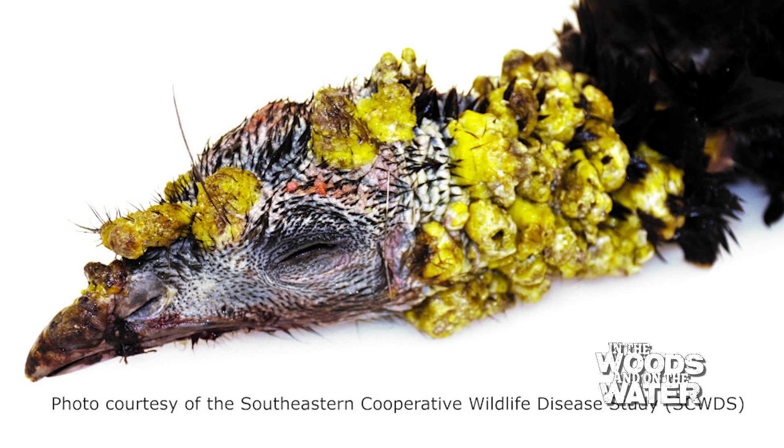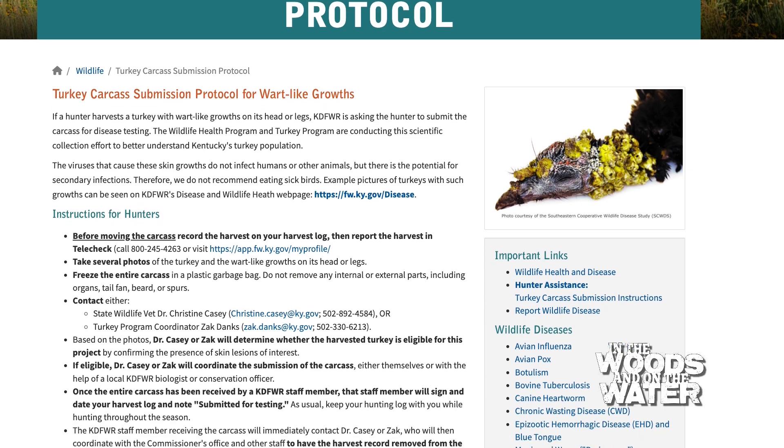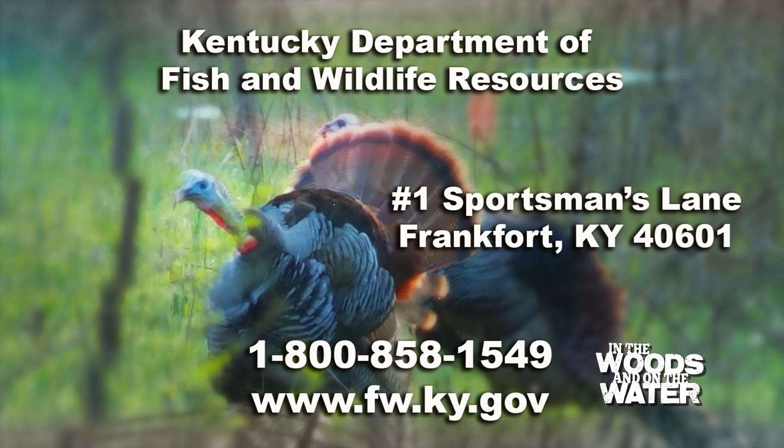We don't have any reason to suspect that there's a major disease moving through the population, but there's always possibilities, so we're on the lookout. Anyone who encounters those birds, or any hunter that harvests a bird like that, we would really appreciate it if they would let us know. They can go to our website for more information or give us a call — it provides very valuable information to help monitor the population.